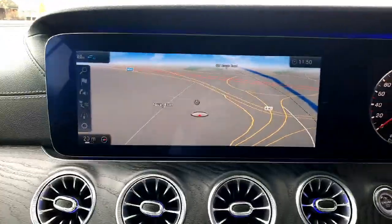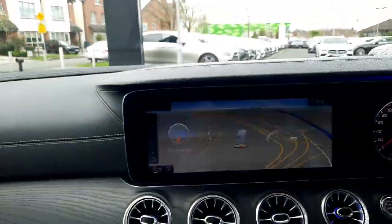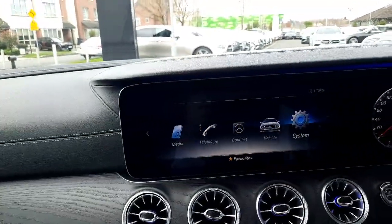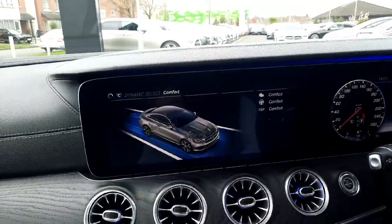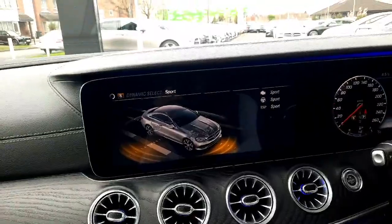On to the infotainment system, we have satellite navigation, a radio menu, and a media menu. This car also has dynamic select, allowing us to change the driving style of the car, and it's also got a parktronic system.